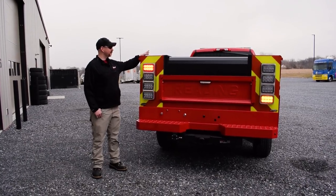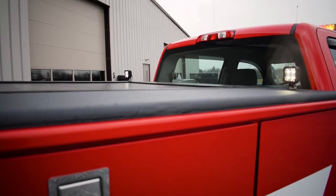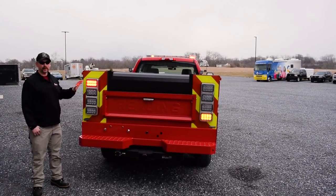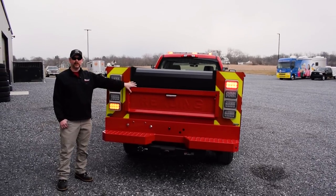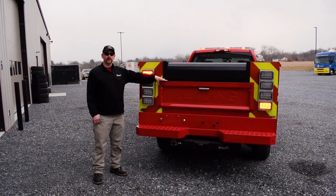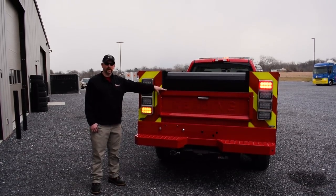And up higher, we have the Techniq scene lights. These lights are activated by a switch and also with reverse. In the interior of all the compartments and into the bed compartment, we have provided LED strip lighting to illuminate those cabinets when they're using this vehicle at night.